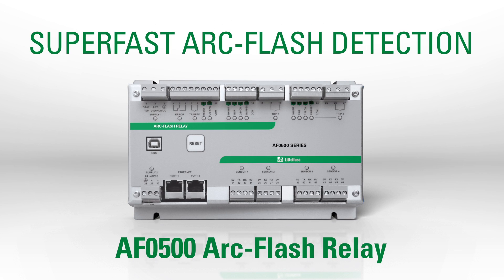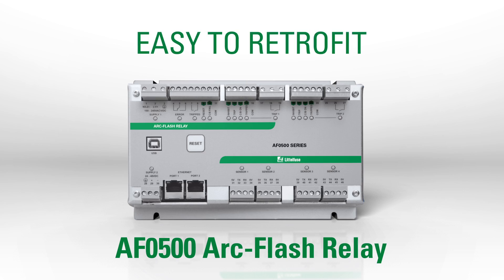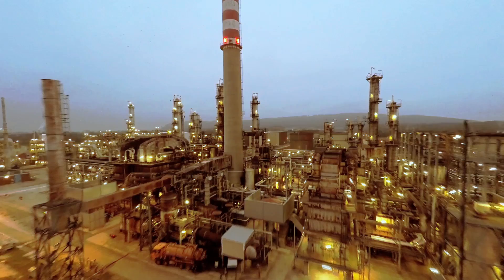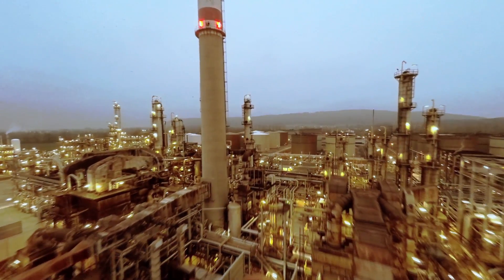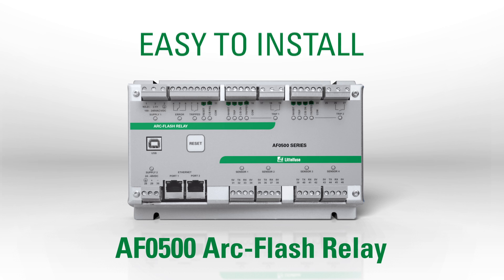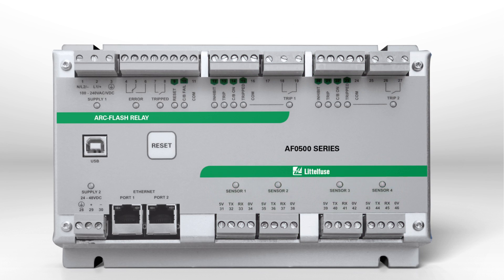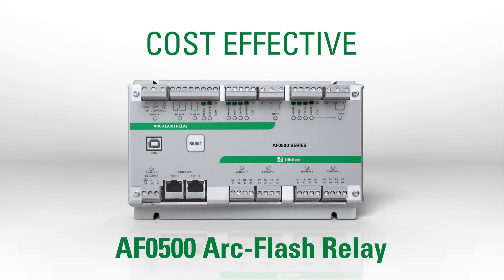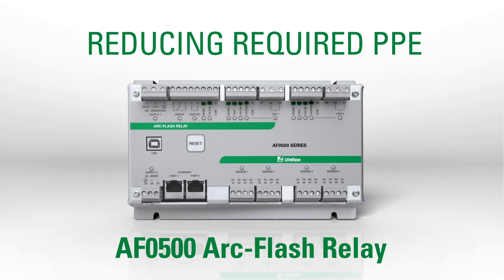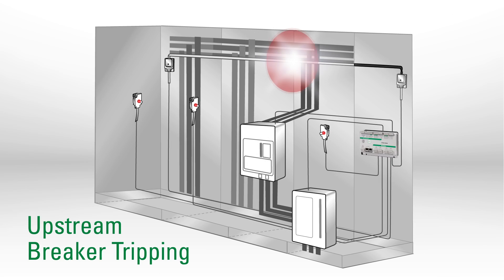The newest Littelfuse arc flash relay uses our super-fast arc flash detection technology in a unit that makes it easy to retrofit virtually any switchgear, transformer, motor control center, or power inverter inside your plant. The new AF0500 is an easy-to-install, plug-and-play arc flash relay with zone tripping and interchangeable sensor inputs that costs less than you might expect.